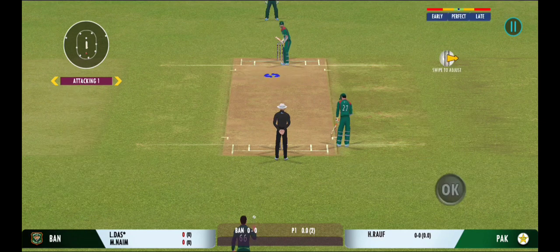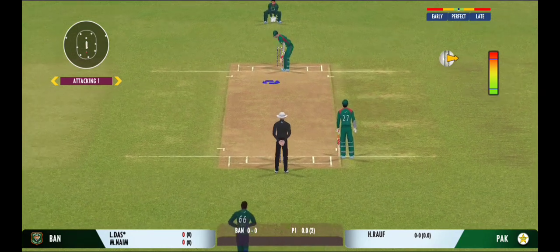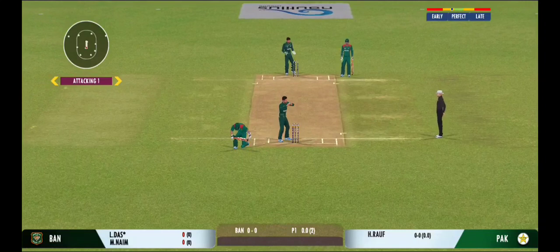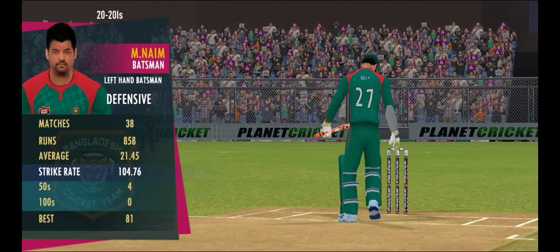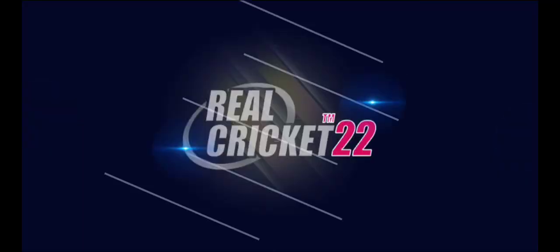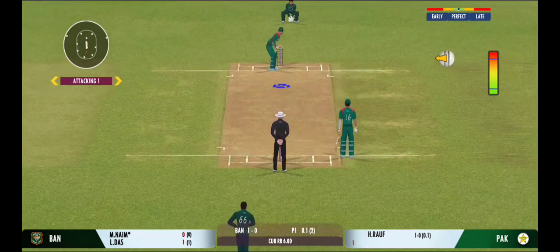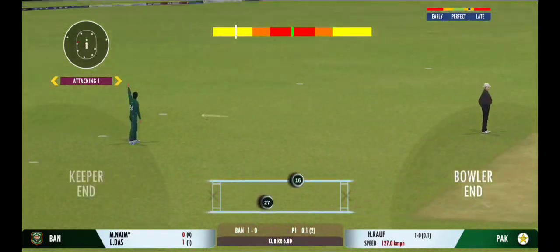The bowler has the new ball — we're all set to go for the first ball of the innings. Good shot for a single. Turned away for a single.